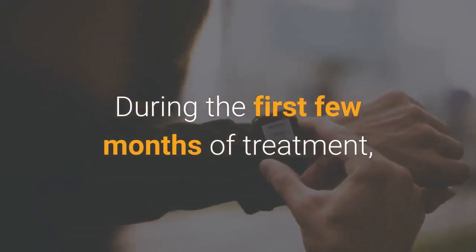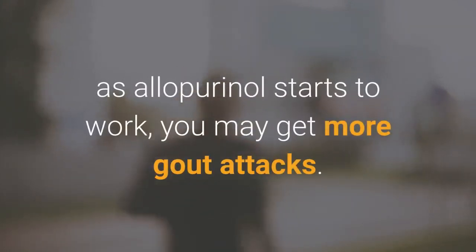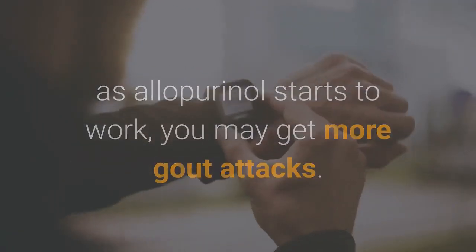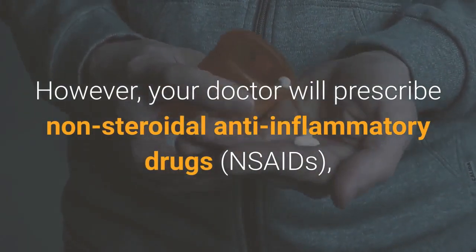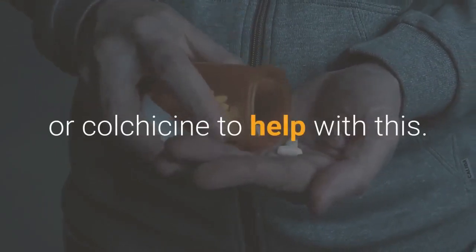During the first few months of treatment, as allopurinol starts to work, you may get more gout attacks. However, your doctor will prescribe non-steroidal anti-inflammatory drugs or colchicine to help with this.